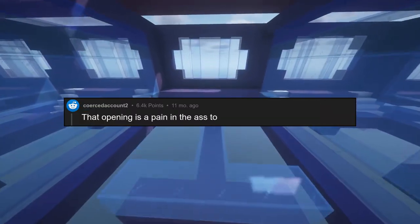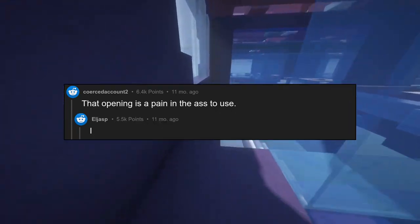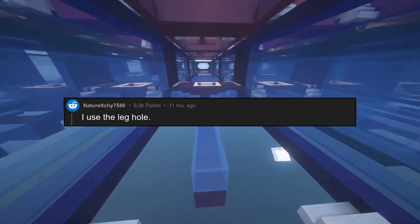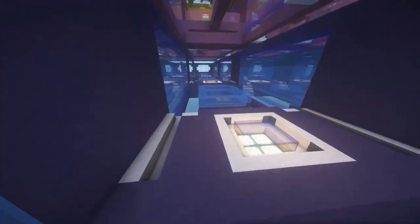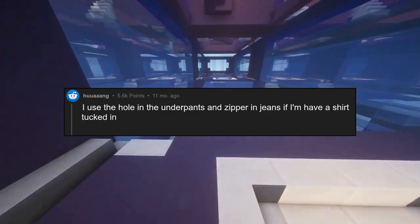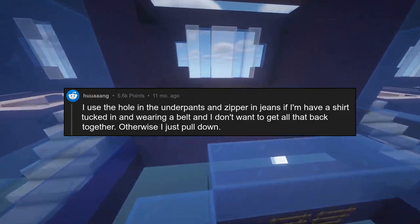That opening is a pain in the ass to use. I think you have them back to front. I use the leg hole. I use the hole in the underpants and zipper in jeans if I have a shirt tucked in and wearing a belt and I don't want to get all that back together. Otherwise I just pull down.